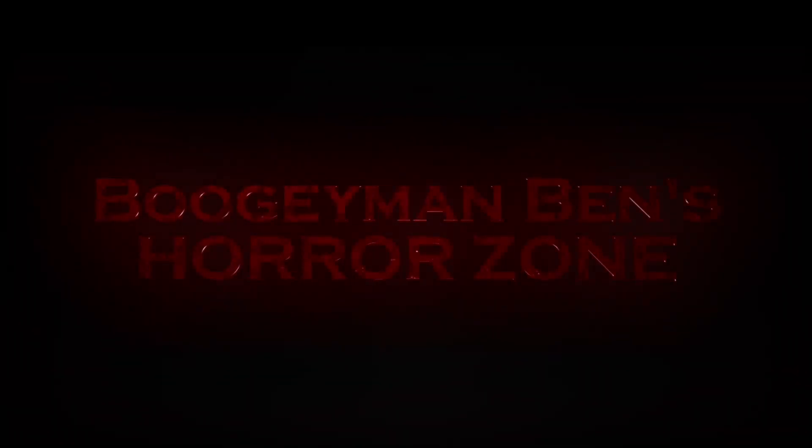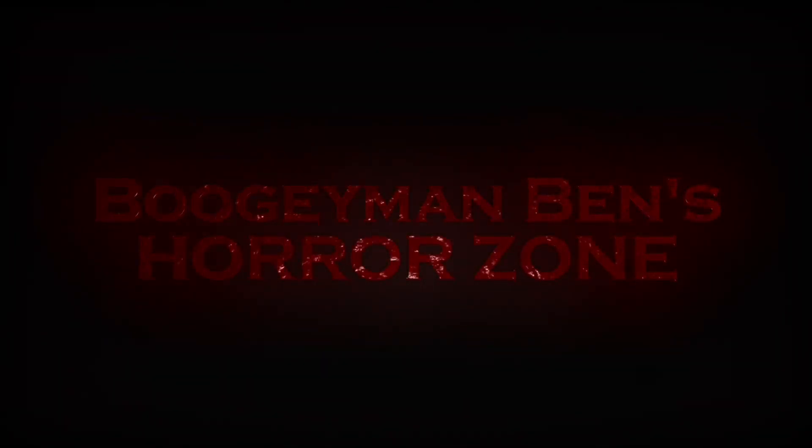Bogeyman Ben, coming round the bend, he's Bogeyman Ben, he's Bogeyman Ben. Greetings, I'm Phillip Wright Fiends, and thanks so much for dropping by the Horror Zone. I hope everyone's doing well.